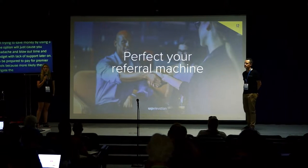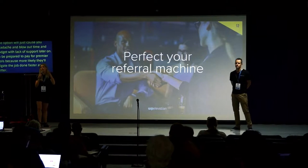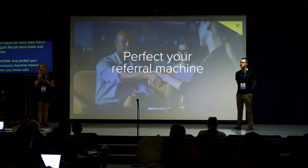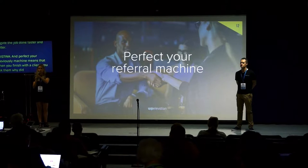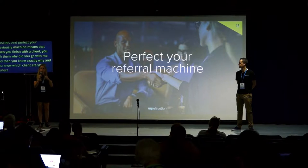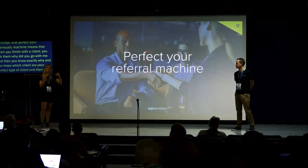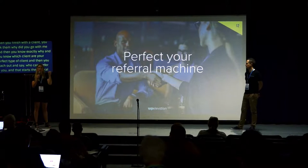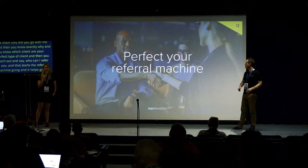Perfect your referral machine: when you finish with a client, follow up and ask why they chose you. They'll tell you exactly the type of clients that are your perfect client. Then reach out and say: if you have any business referrals, please send them to me — and who can I refer to you? That starts the referral machine going and helps get business from existing clients.